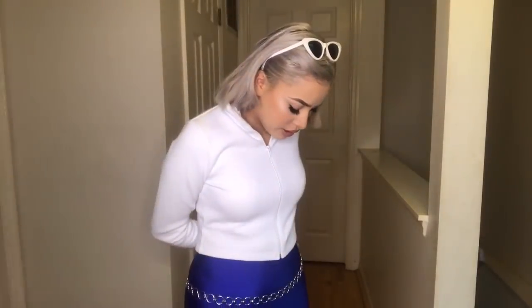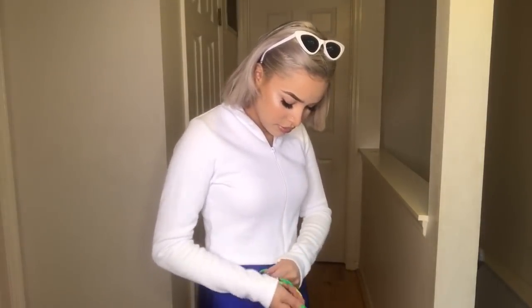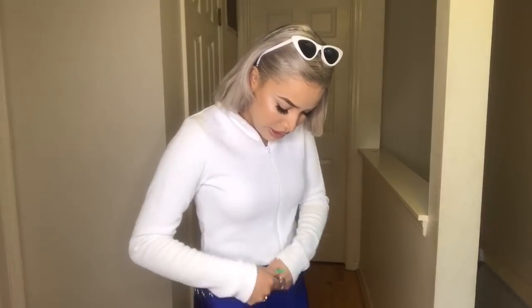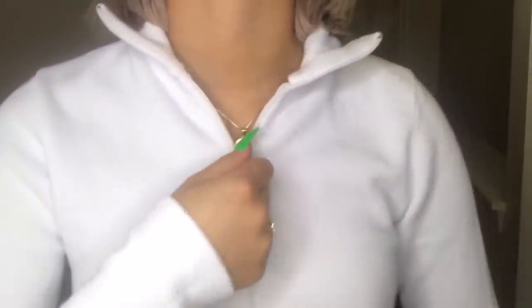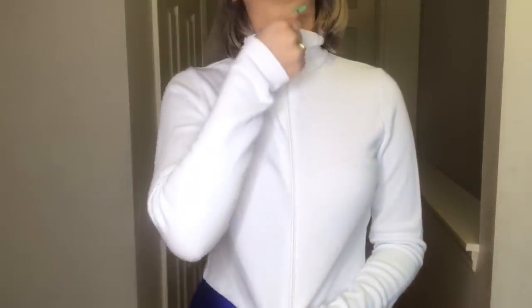Next store is Brandy Melville and I only got two things. First thing I got was this belt — I'm obsessed with it. Shout out to Aeris because I saw it on her first and I was like, that belt is so cute. Then I got this top from Brandy as well — it's like a zip-up, I don't know if it's a sweater or a shirt, but it's so cute. The quality is so amazing. It's so pretty, so preppy — I just love it so much.